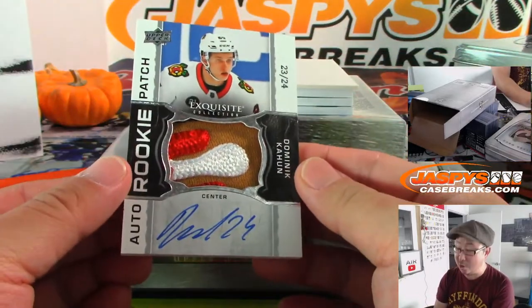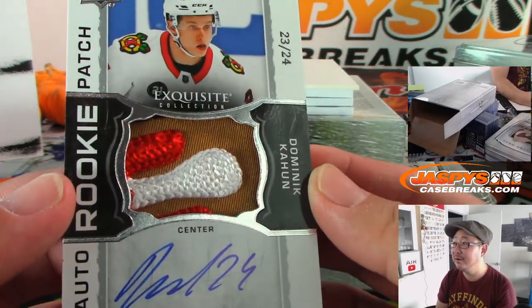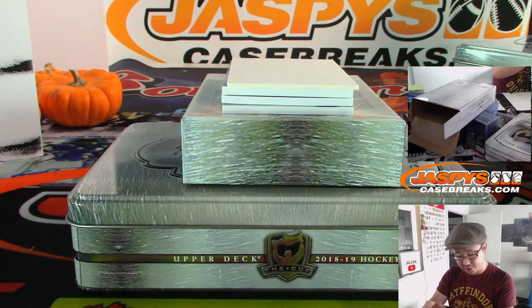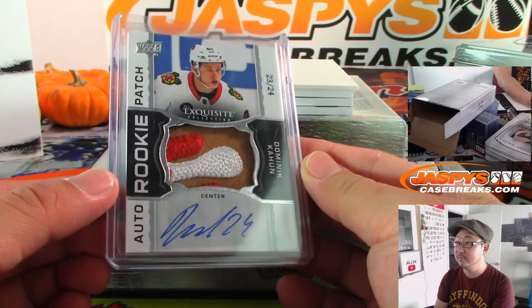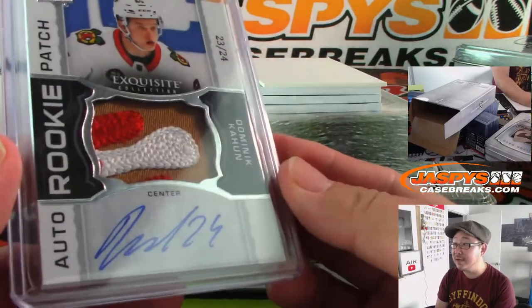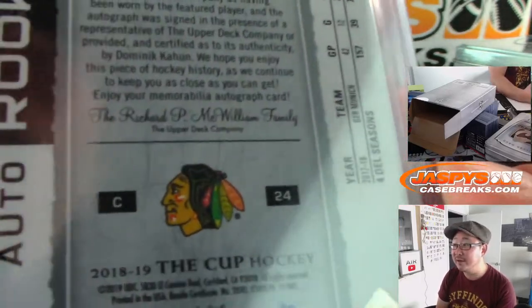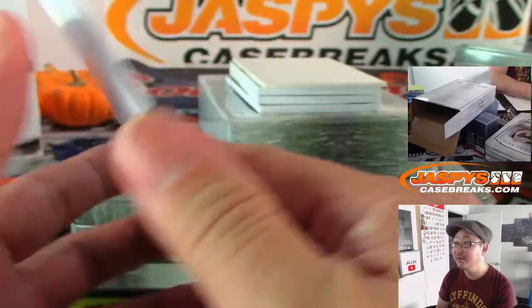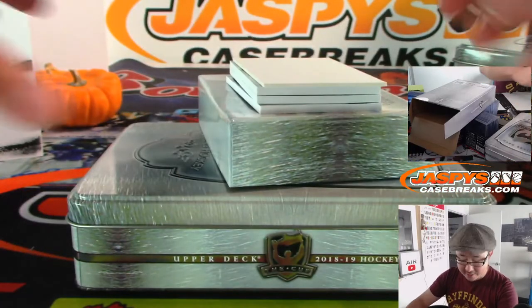We've got a rookie auto patch — that's Dominic Cajun. That's a great looking patch right there, 23 out of 24. Chicago Blackhawks, that'll be for Chi. Yeah, that's a great looking patch — just the right of the logo's face, just under the eye. 23 out of 24, a few more to go.